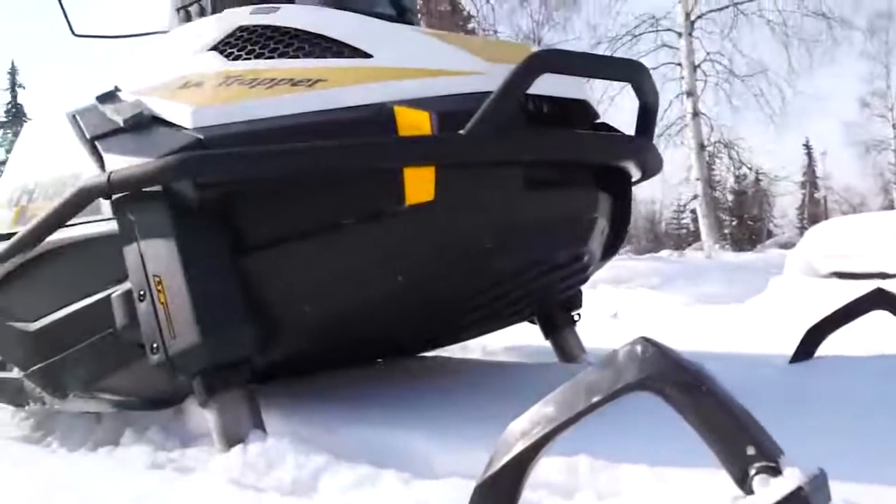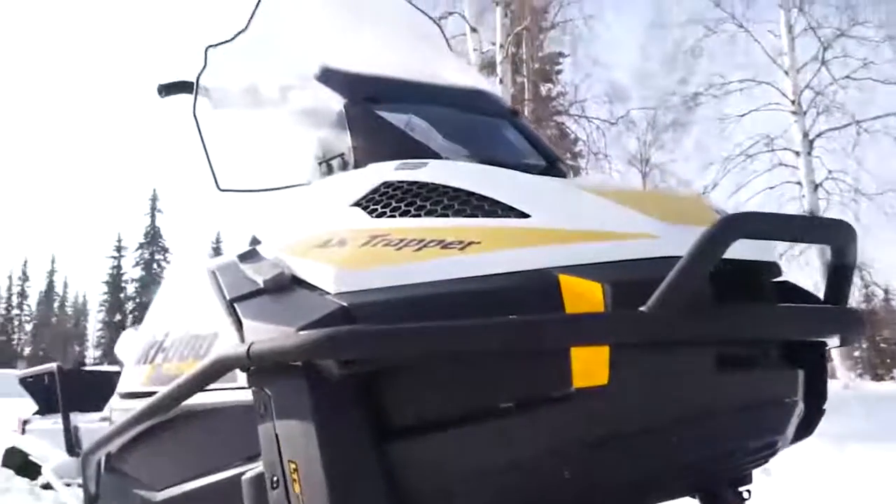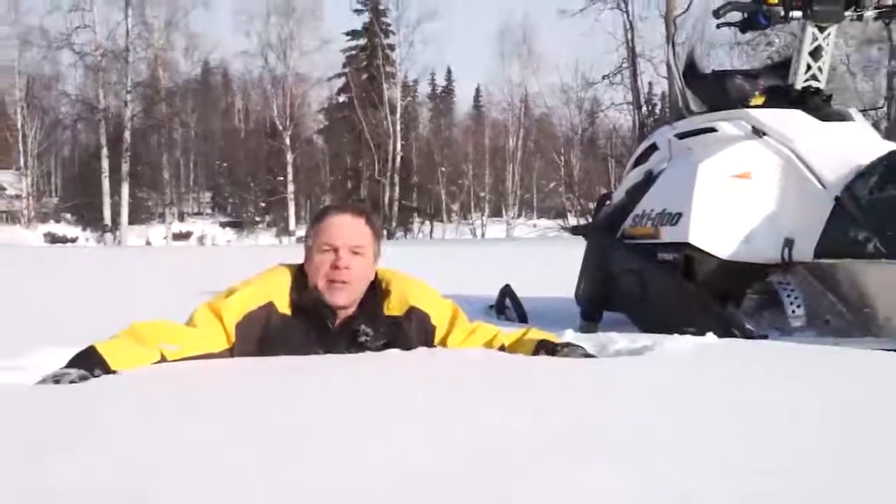It's got ski skins, a skid band, heavy-duty bumper, a high windshield, electric start, reverse, and a ton of rubber on the snow.